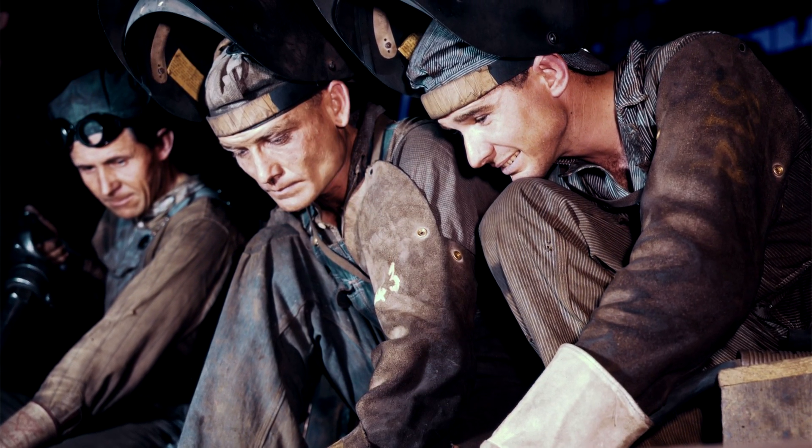Personnel exposed to asbestos during the course of their work included ship fitters, machinists, pipe fitters, pipe coverers, boilermakers, electricians, welders, riggers, and engineers.